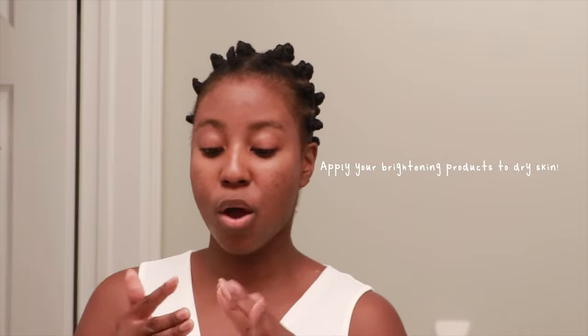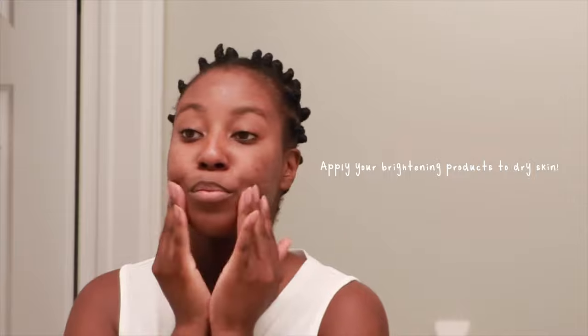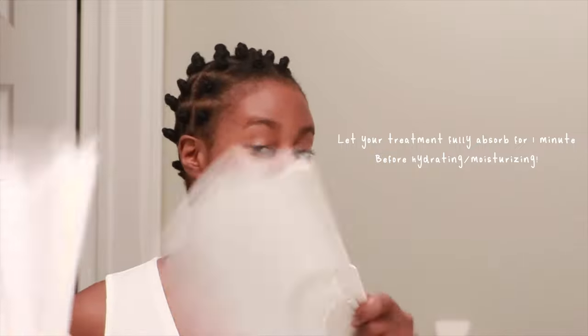I'm applying the Advanced Even Tone Day and Night Treatment all over my face. I always use brightening treatments first so they really touch the skin. I've also made it important to take my time — I let each product sit on my skin for about a minute before going into the next one. If I'm using a hydrating product, I actually have a fan and let it dry on my skin first. Waiting to layer products has allowed each one to fully absorb and penetrate my skin for the best results.